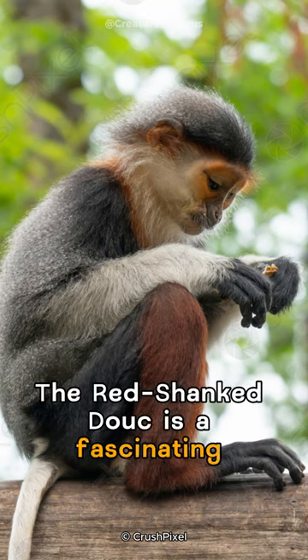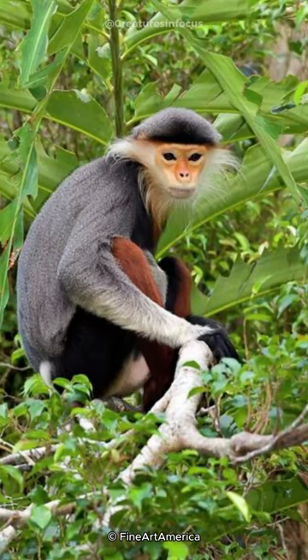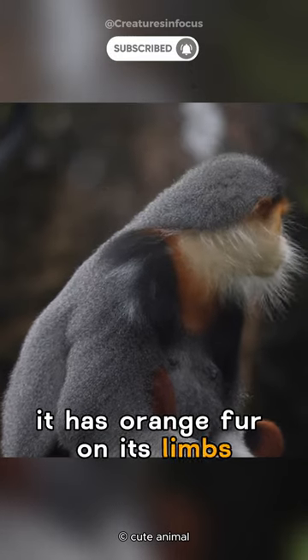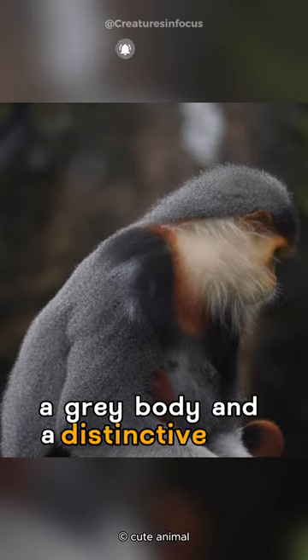The red-shanked douc is a fascinating monkey found in Southeast Asia. Known for its vibrant colors, it has orange fur on its limbs, a gray body, and a distinctive red face.